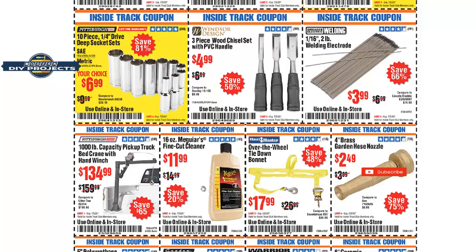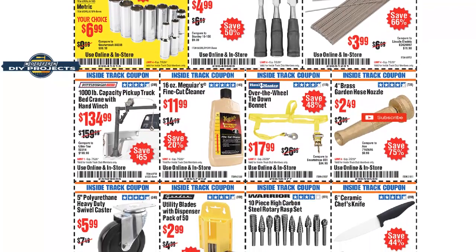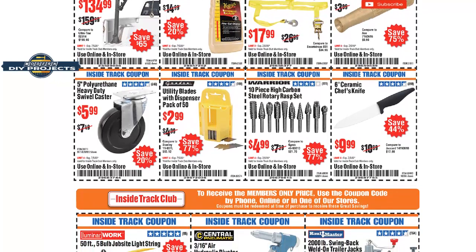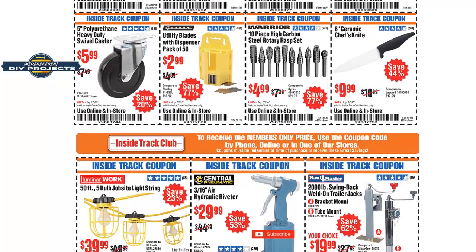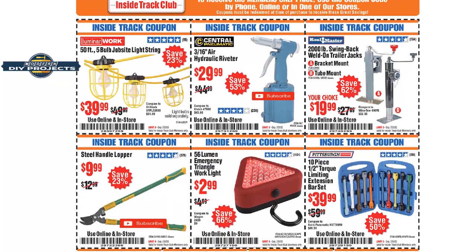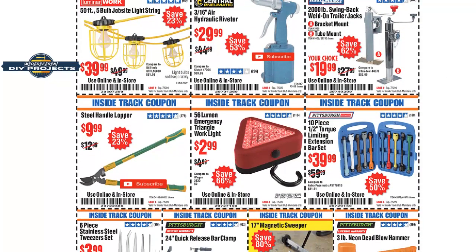This McGuire's Fine Cut — really good stuff. I use McGuire's for detailing and maintaining my vehicles; I've used it for many years and it always leaves a very nice result. This 10-piece high carbon steel rotary rasp set — not bad for five bucks. A good rasp is useful for getting through different projects. The 50-foot five-bulb job site light string at 40 bucks is a little pricey, but worth it if you need job site lighting. And this swing jack for 20 bucks — that's not bad at all.